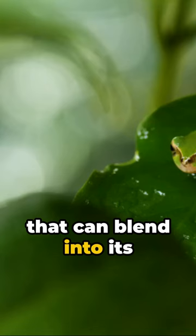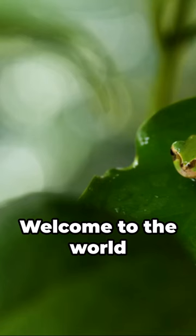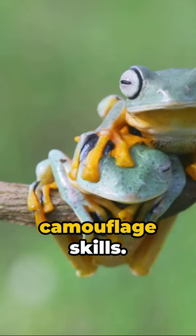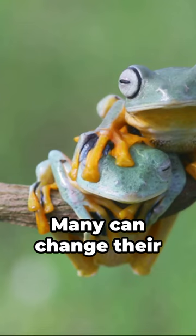Imagine a creature that can blend into its surroundings, disappearing right before your eyes. Welcome to the world of frogs. Known for their exceptional camouflage skills, many can change their skin color to blend with their habitat.